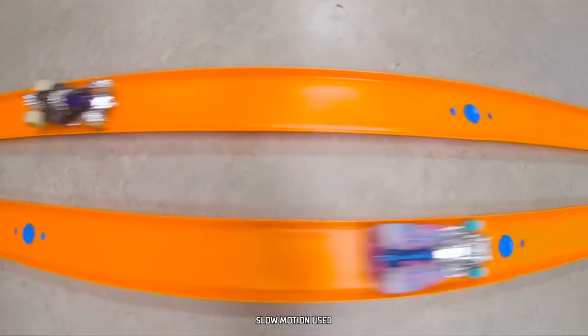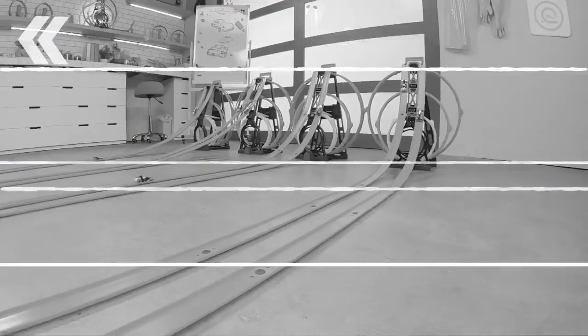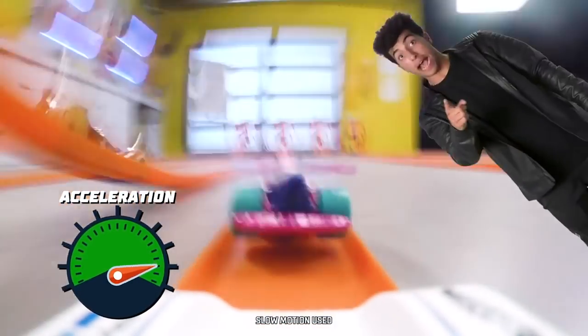The fastest cars will make it down the track and launch off the triple loop kit. That one's going fast!